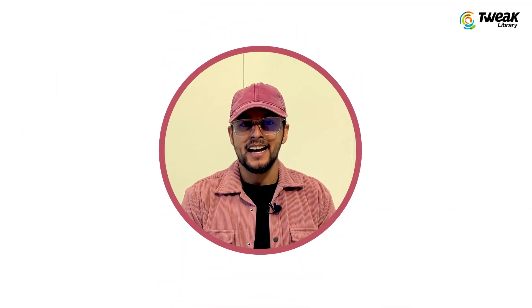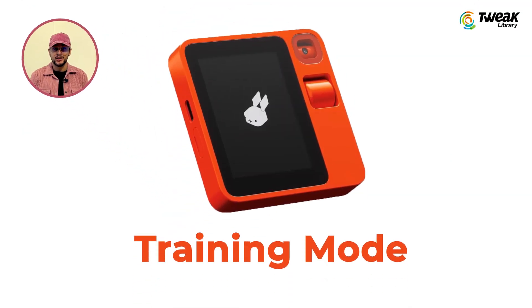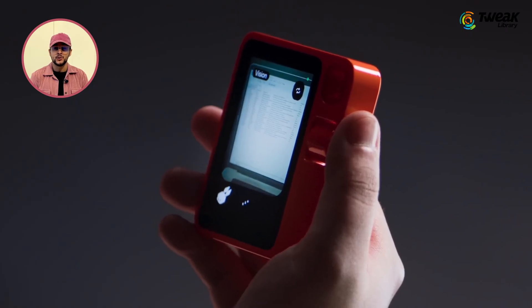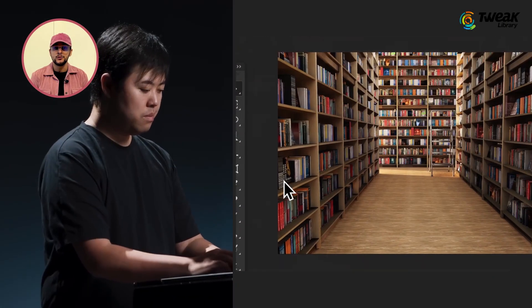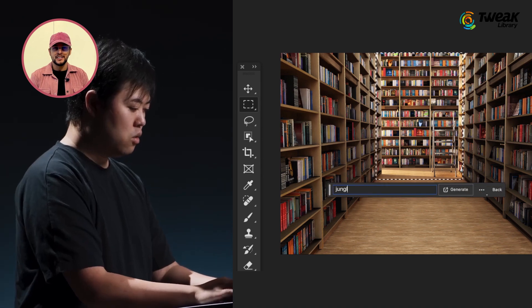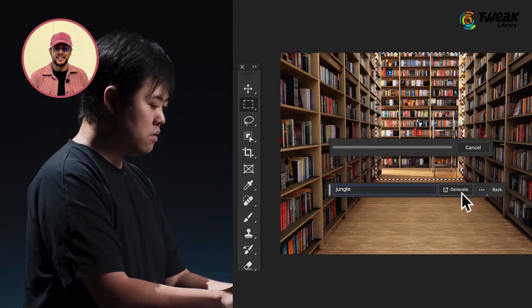What sets the R1 apart is its dedicated training mode. You can teach the device how to perform tasks and it claims to remember and repeat those actions on its own. For instance, imagine teaching it how to remove watermarks in Photoshop — a task it can perform automatically after a brief 30-second training session.